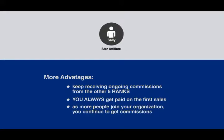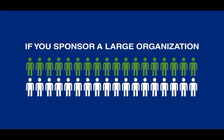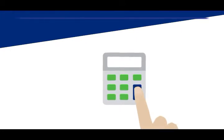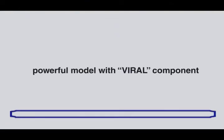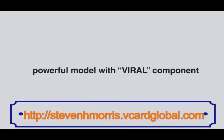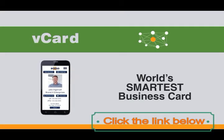The more people that join your organization, the more commissions you're going to continue to get paid based on the rank where those sales were generated. Imagine if you have a large organization like a church congregation or a business that has hundreds of customers that they can share this with each month — you can see just how quickly this can snowball and the unbelievable financial potential. This is a powerful model with a viral component, allowing commissions to build really fast and really big. The vCard is a 100% product-driven program with no selling, just sharing. Position yourself to accept the commissions you deserve by upgrading to vCard Affiliate, then go spread the word and start sharing your vCard with others.